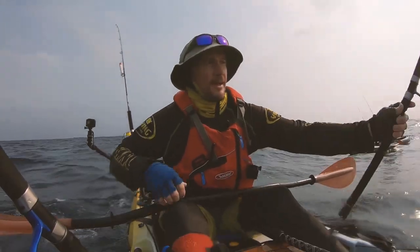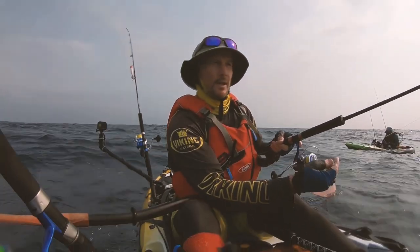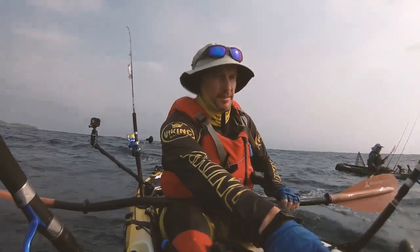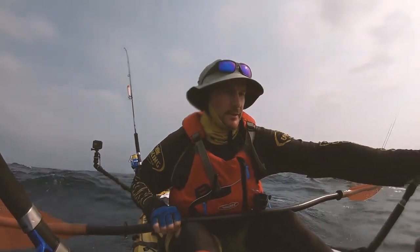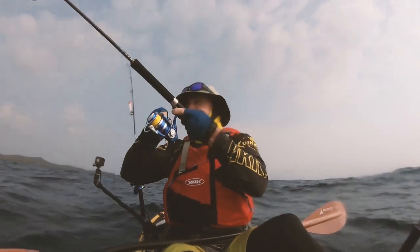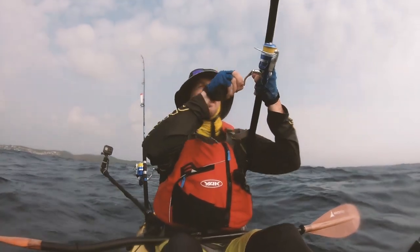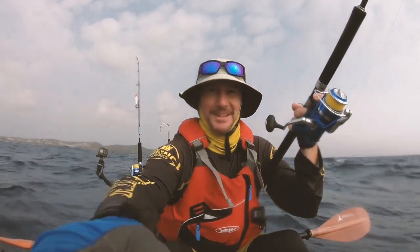I'm dropping the 5-inch jerk shad on a 3.8 jig head — it's quite light so it's taking a while to get down there. I still see them on the bottom. Uh oh, two lines up — this is going to go bad. Just get that around that... how about that, that worked.